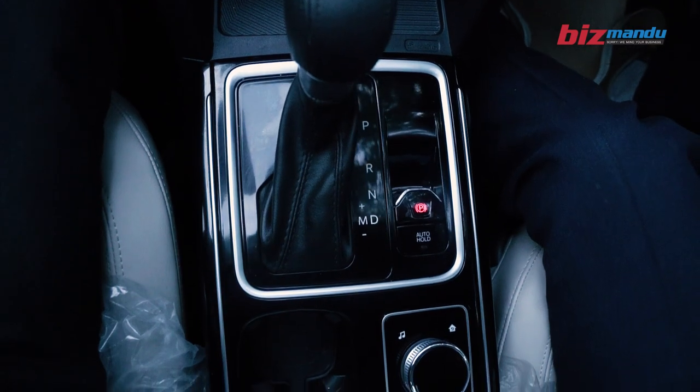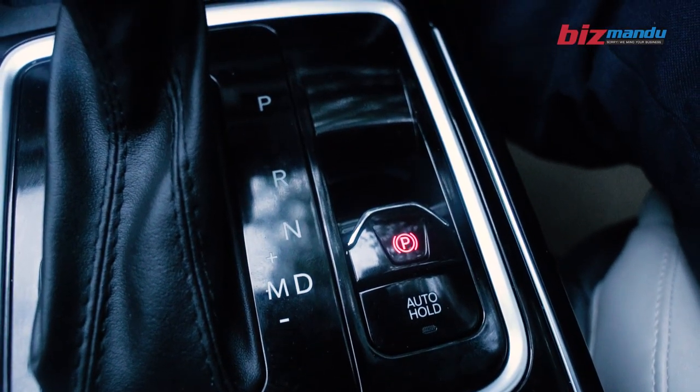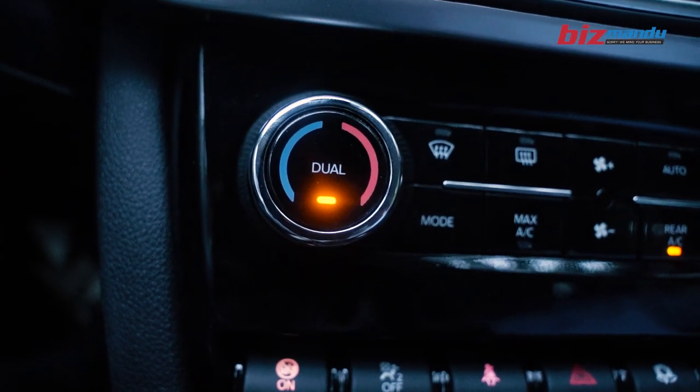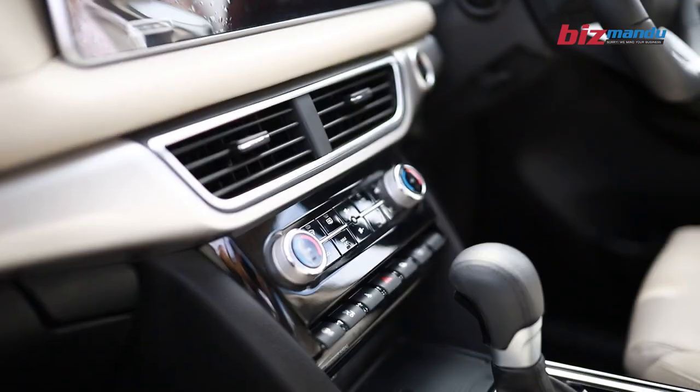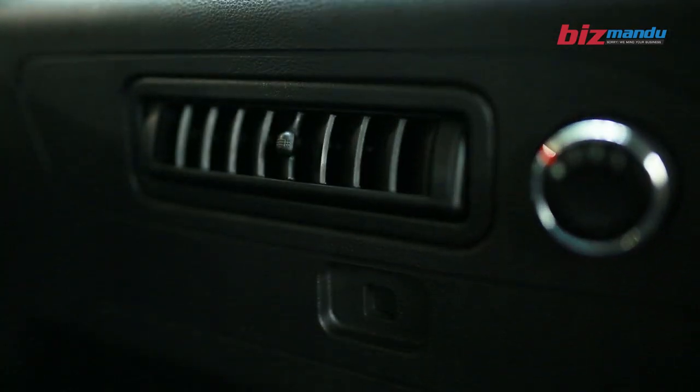This is a parking mode — an electric parking mode. This is a seatbelt. This is a dual-zone AC. This is for the driver and co-driver, with a different temperature for each zone.